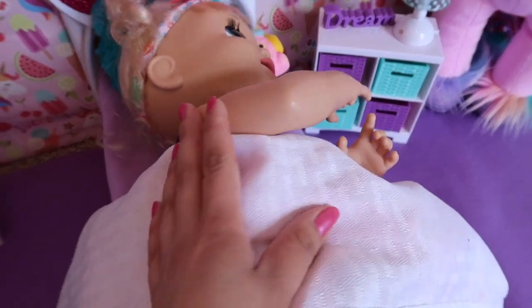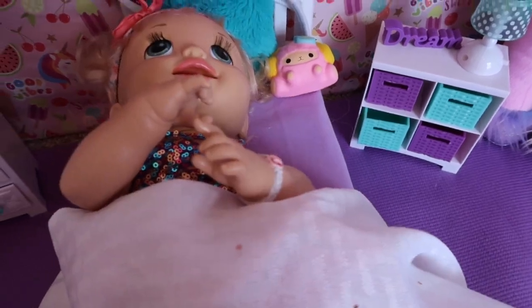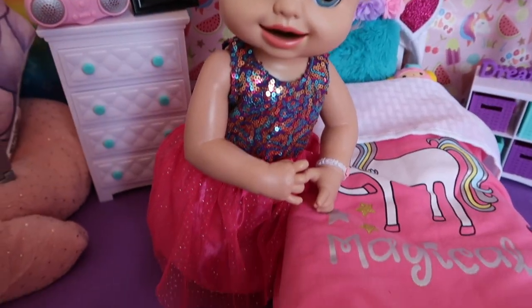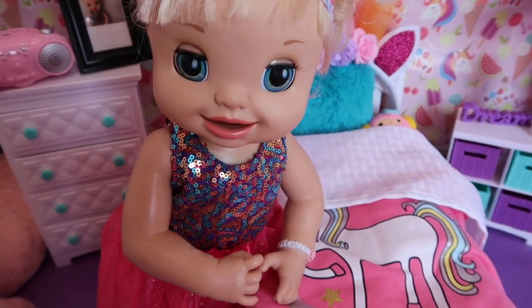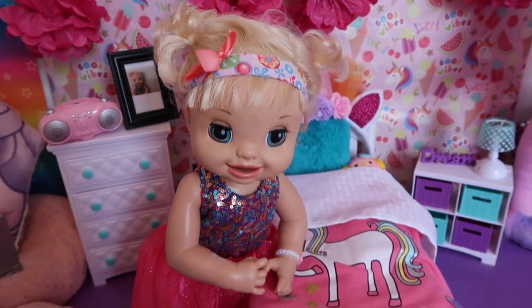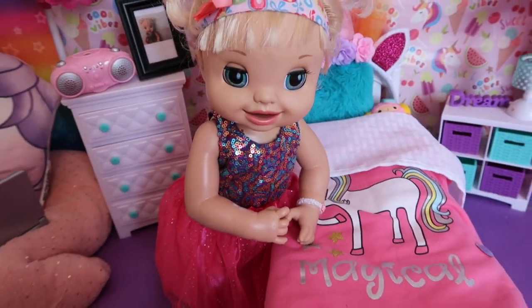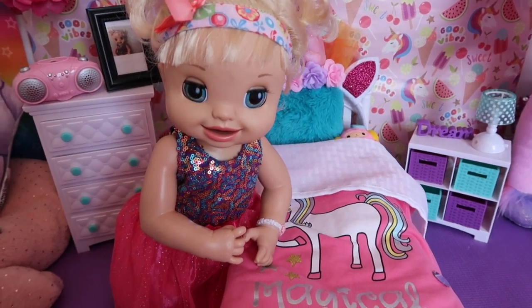Haley, wake up! Did you sleep in your dress? Yes, I want it to look so cute for my morning routine and room tour. Oh Haley, well you look really cute. All right guys, welcome to the Gummy channel, this is Fab, and today we're going to be doing Haley's morning routine and room tour.